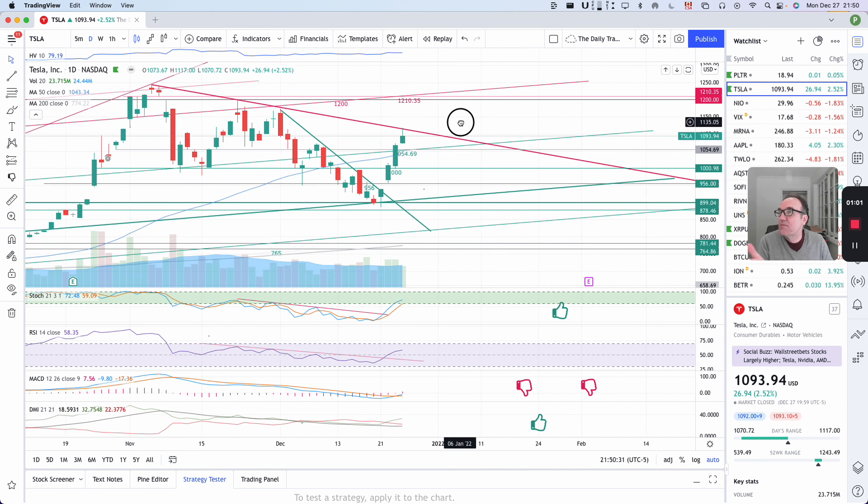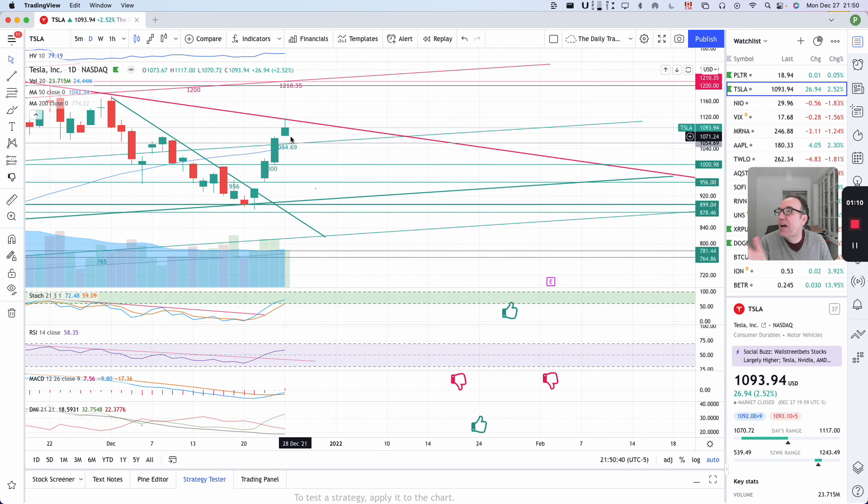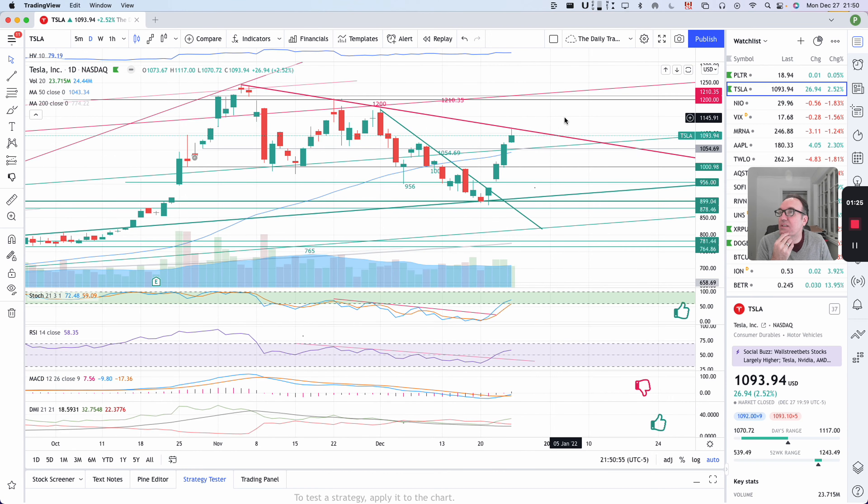We have the high of the day at $1,117 and look at how it perfectly matched the resistance. It's almost as if we can predict what is going to happen — this is crazy. I'm happy that this resistance was correctly identified, but I would have preferred Tesla to go up to $1,210. It might still go there, but now we are making a pause here.